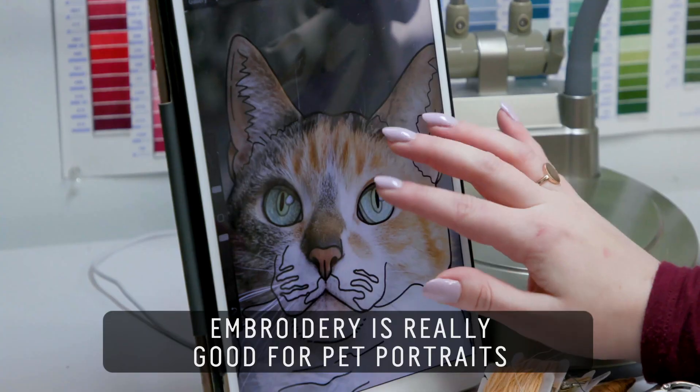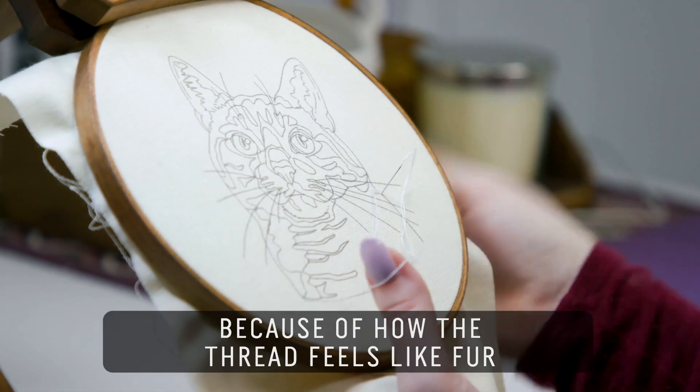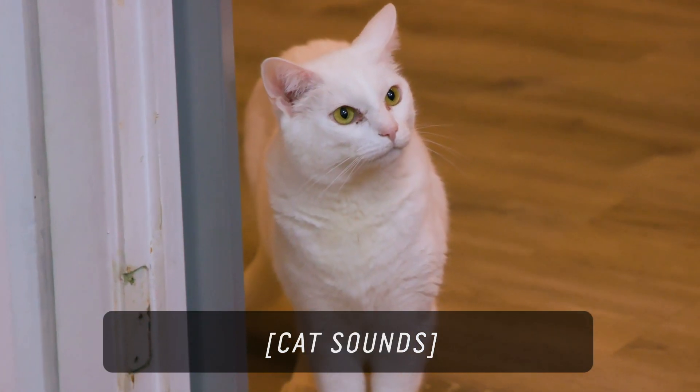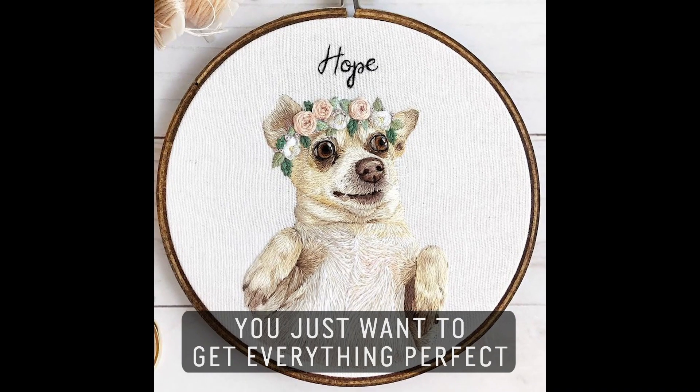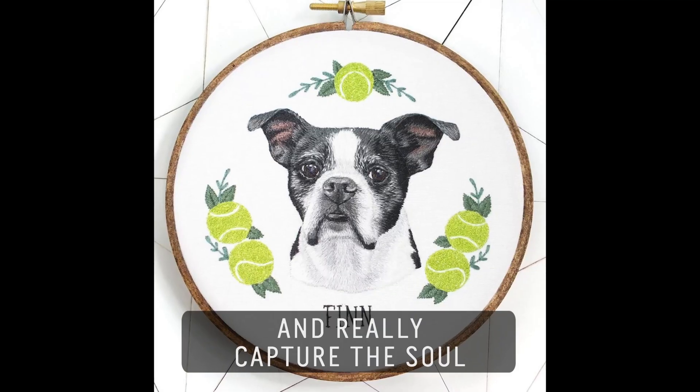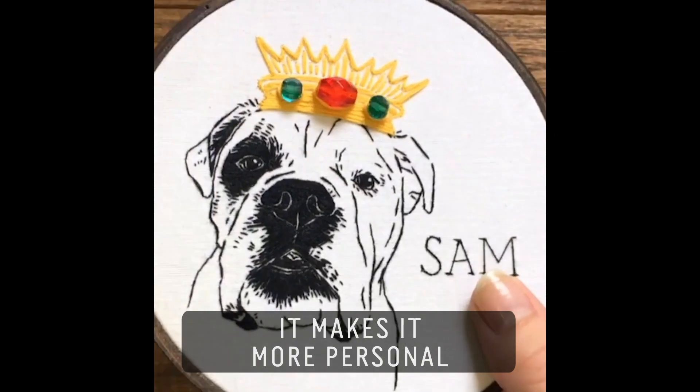Embroidery is really good for pet portraits because of how the thread feels like fur. There's a lot more life to it. You just want to get everything perfect and really capture the soul. It makes it more personal.